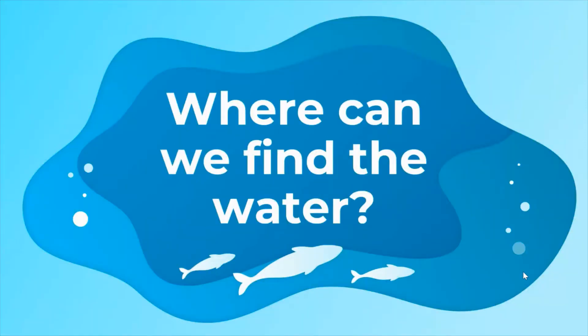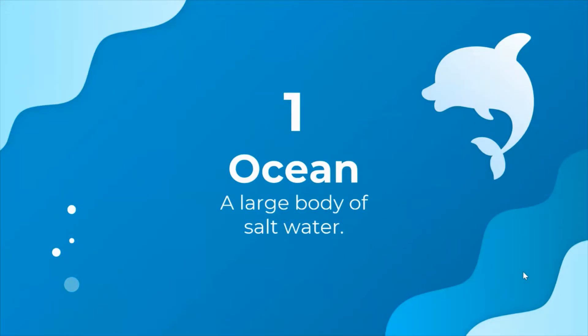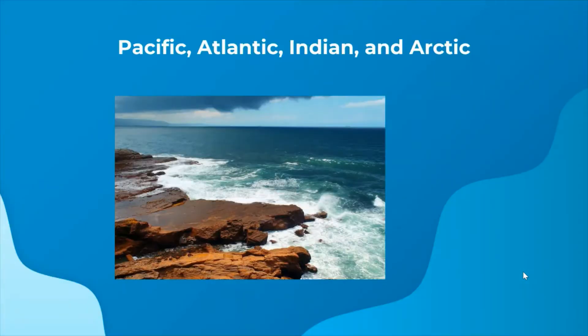So where can we find all this water? The first source is in oceans. An ocean is a large body of salt water. The Pacific Ocean is the largest ocean in the world. The other oceans are the Atlantic, Indian, and Arctic Oceans. All of the oceans have salt water, which means that we cannot use that water for drinking.